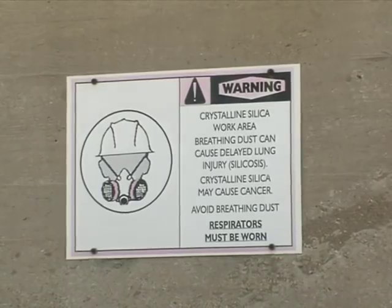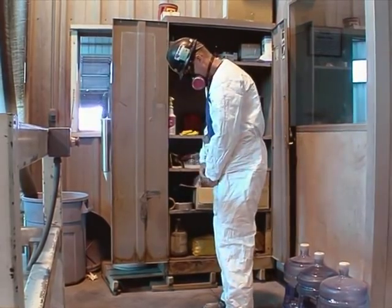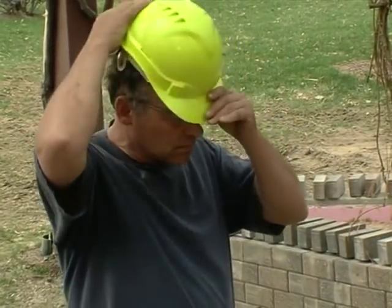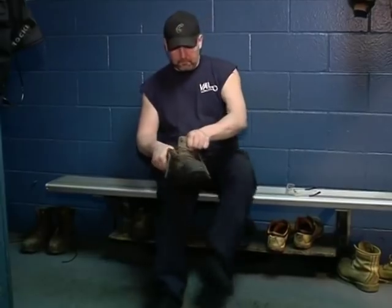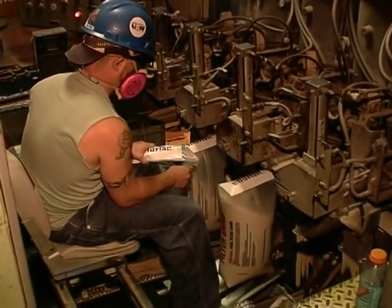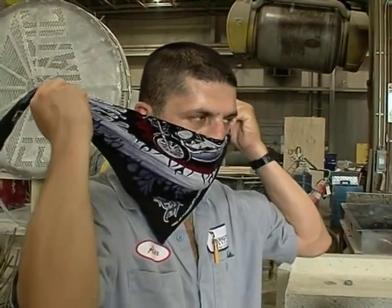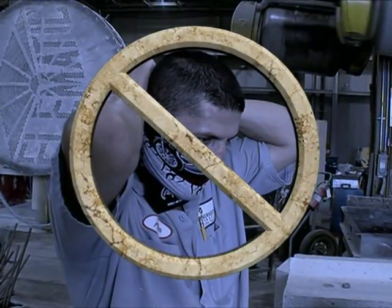At the start of your shift, changing into disposable or washable clothes will make it easier to leave the dust safely behind at the end of the day. Always wear the correct PPE for the task you're performing. Depending on the activity, this may include a hard hat, gloves, hearing protection, eye and face protection, and shoes with reinforced toes or other protective qualities. Where silica is present, this may also include a respirator. Don't make the mistake of thinking a cloth such as a bandana or t-shirt pulled over your nose and mouth will protect you — these provide little or no respiratory protection.